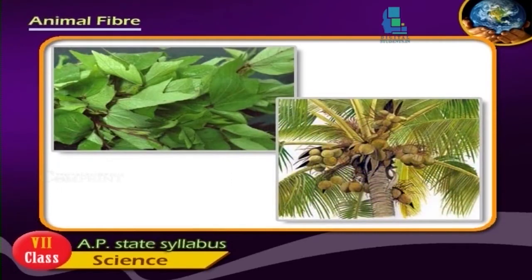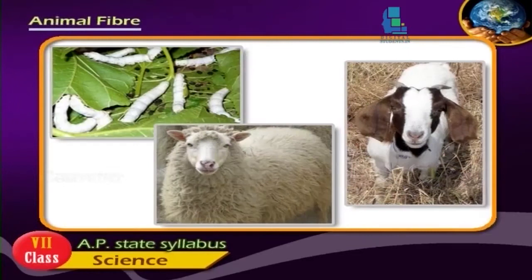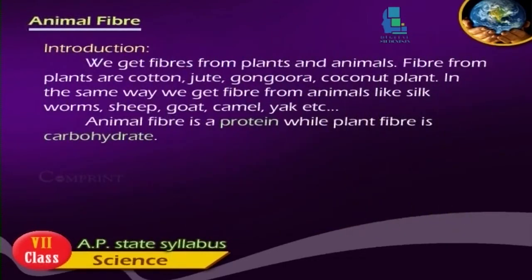In the same way, we get fiber from animals like silkworms, sheep, goat, camel, yak, etc. Animal fiber is a protein, while plant fiber is a carbohydrate.